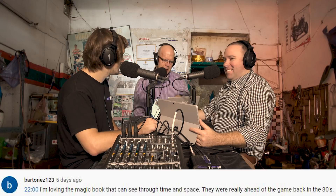On YouTube, Barton123 says, 'I'm loving the magic book that you can see through time and space - they were really ahead of the game back in the 80s.' This refers to Mel having a book that happens to be a workshop manual, which viewers thought was part of a green screen setup. It's all a coincidence - the book happened to be green, and they should smell the oil in there.